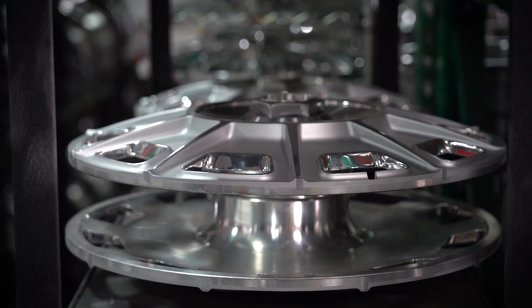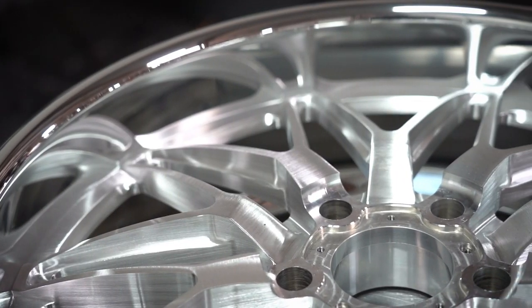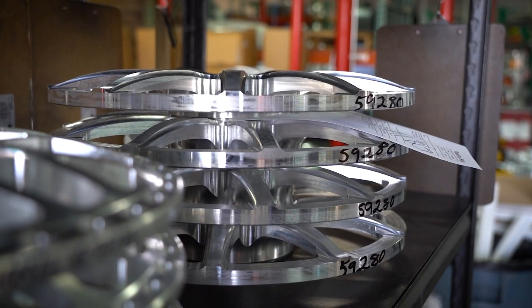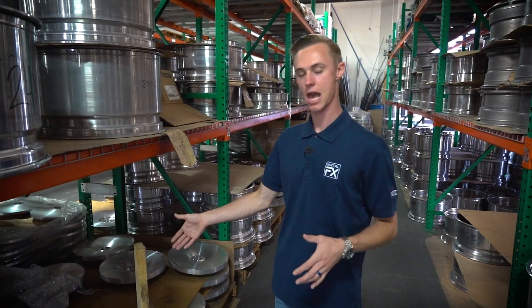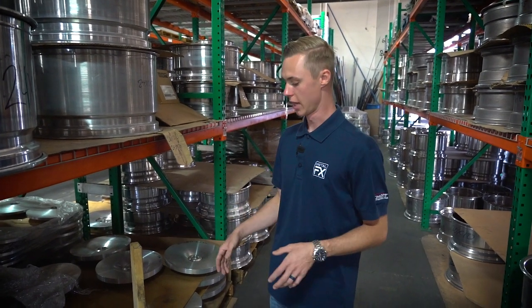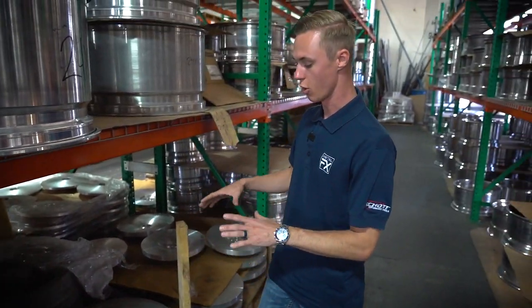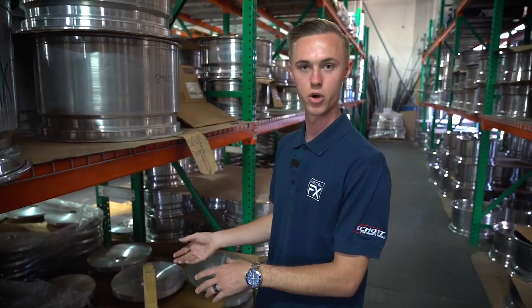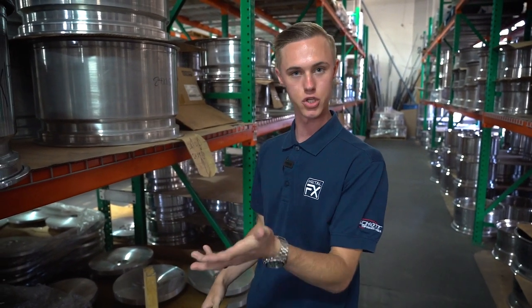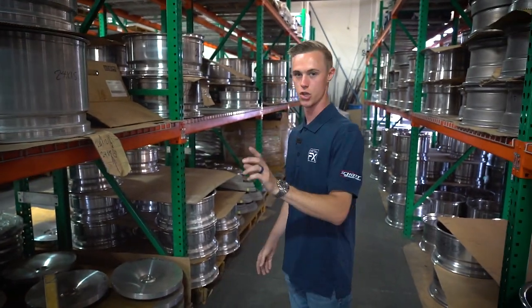Everything we manufacture here is made out of 6061 T6 aluminum. We buy the forging from an outside manufacturer, and we always buy a forging as close to the net shape as possible. Once we get the forging, it goes inside the lathe and gets two operations done to it — a front side and a back side turning.